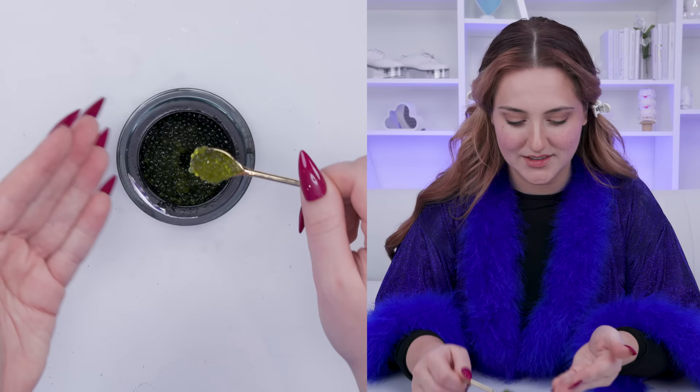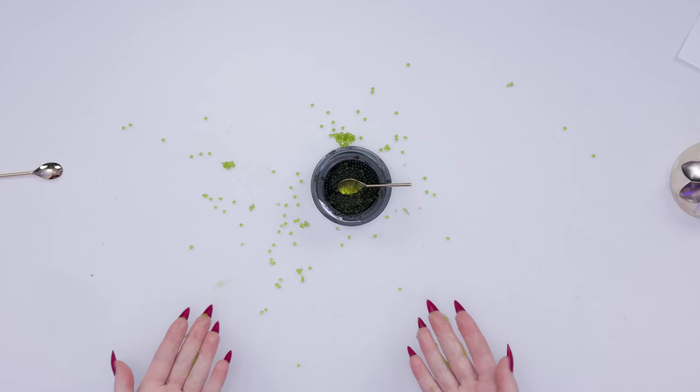Supposedly this has hyaluronic acid and a bunch of really good things for your skin in it. It goes everywhere, that's the problem. I'm trying to pop the grapes — it makes such a mess. Then once they're squished, it has like a gel texture. It feels pretty nice. How does my skin look?